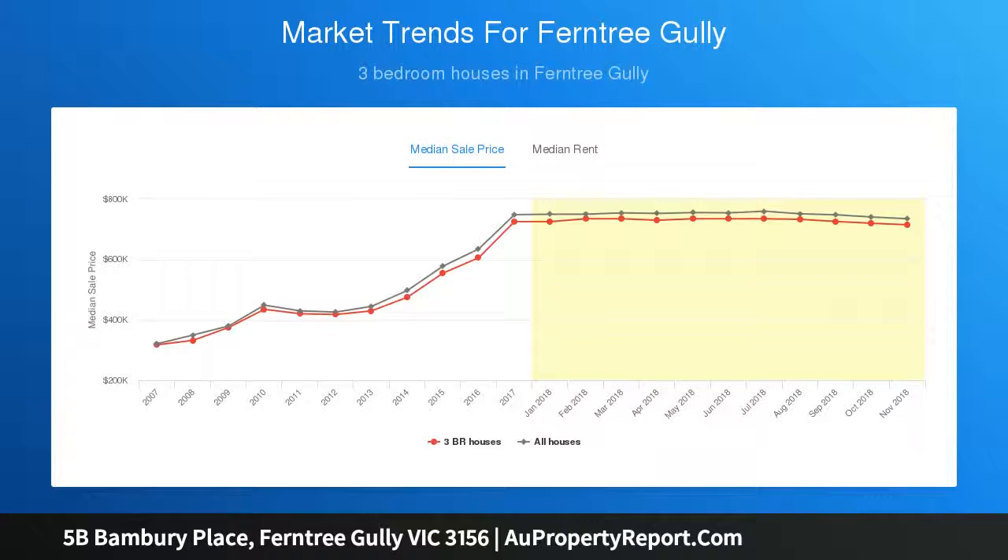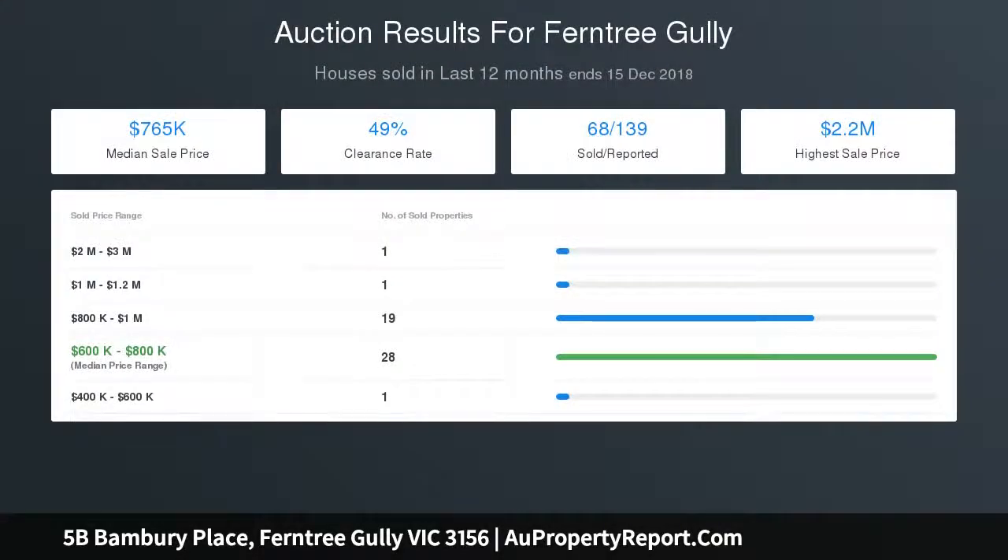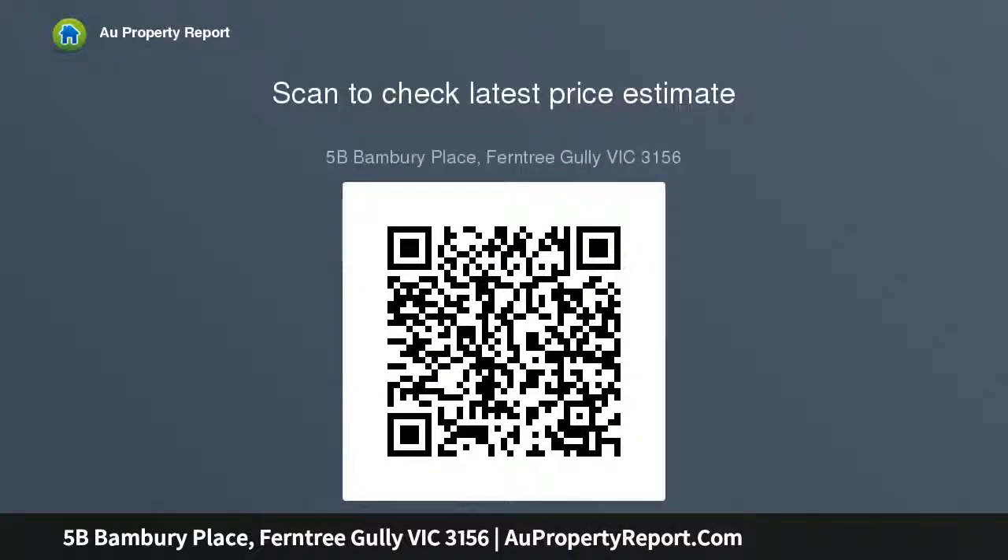Ducted heating and three split-system air conditioners provide extra comfort. Outside you find a lovely private backyard with an entertaining deck and great car accommodation between the front carport and the double garage workshop with its own bathroom, driveway and entry off Williams Lane.